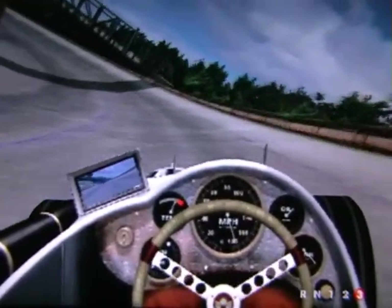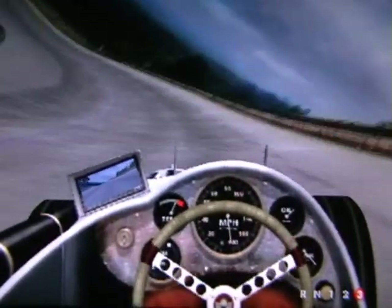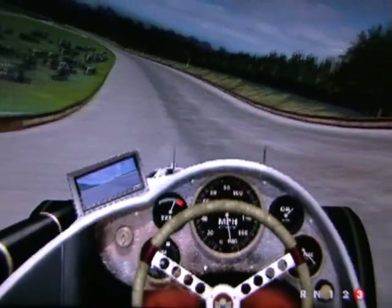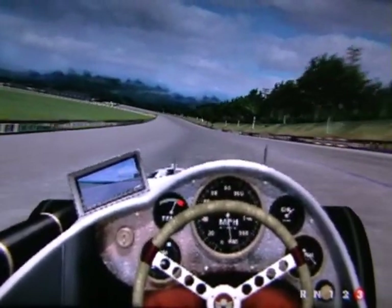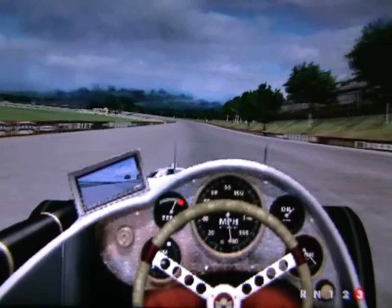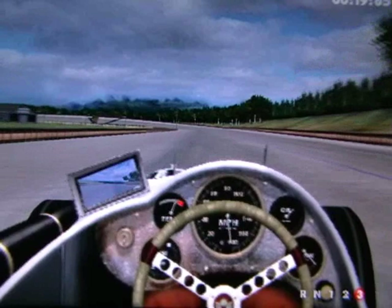And of course under the famous landmark that is Members Bridge. The current bridge, across the track on the members banking, was a new addition, as the original was got rid of many years ago. But hey, it looks the part, so what the hell.